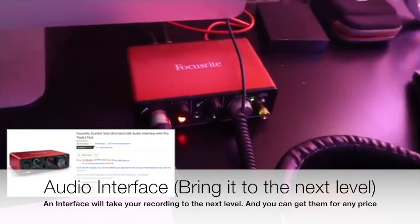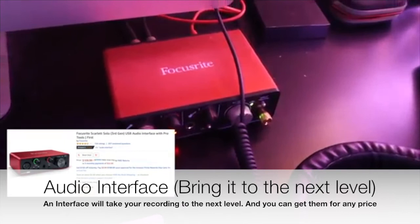A big part of how you make music is the interface you use. This one is such an affordable interface — it's literally perfect. It's a Focusrite. I actually have another Focusrite that Emily uses for her own stuff.